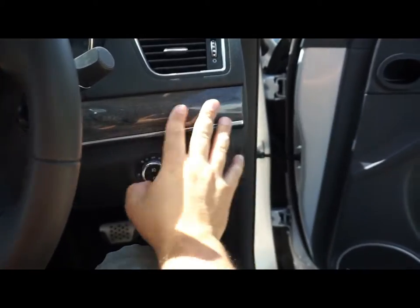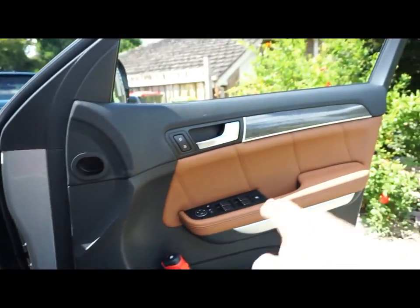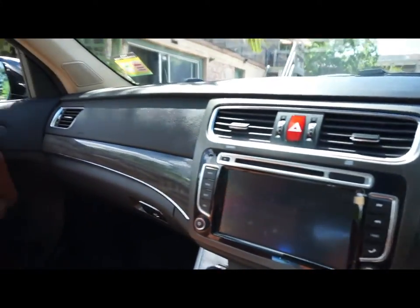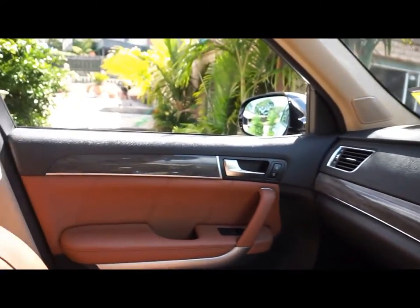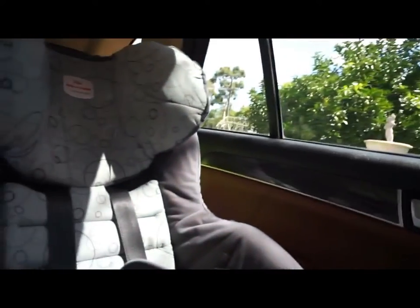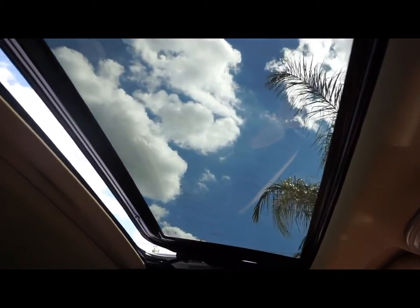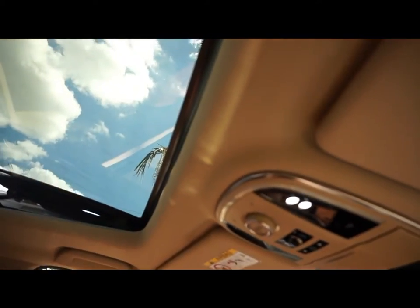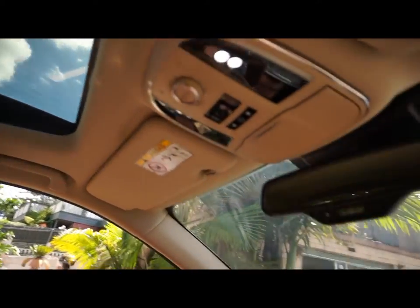You've got fake wood grain trim, which is quite nice — it goes along all the doors, across the dashboard, the passenger door, and the rear doors as well. Up here you've got a sunroof with a few different options: you can close it normally, fully open it, and it's also got a tilt option.